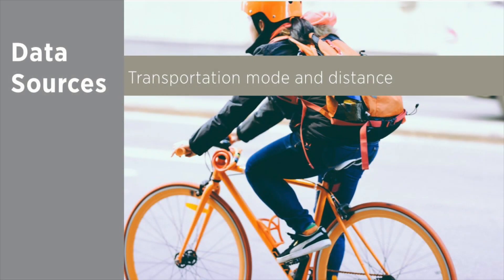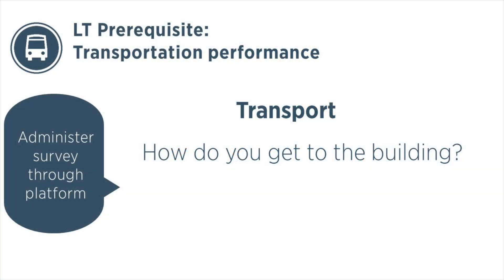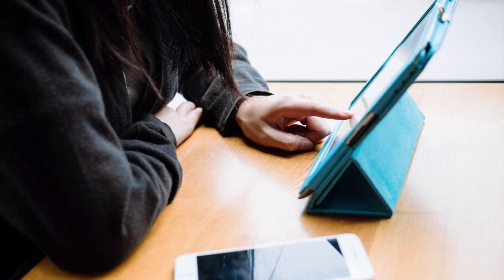The Transportation Performance Score is based on the transportation mode and distance of people coming to and from the building. To generate the score, projects administer a survey, which is embedded into the platform, at least once a year. The survey asks occupants how they get to and from the building, and it can be emailed or put on an internet-connected device in the lobby.